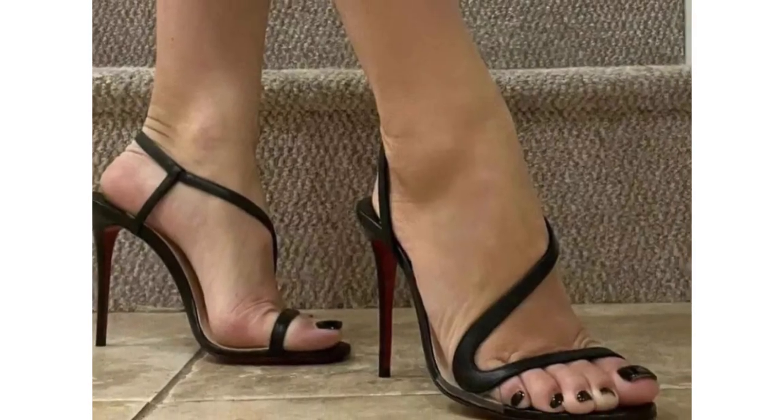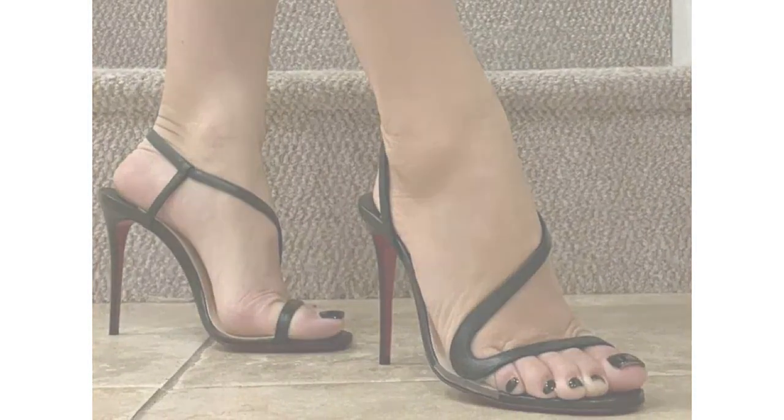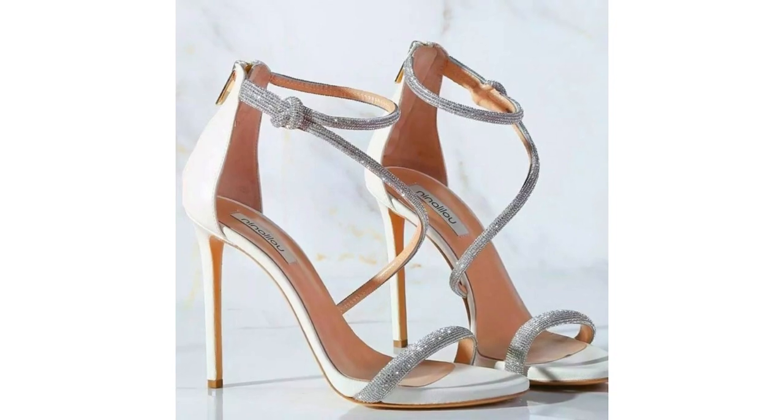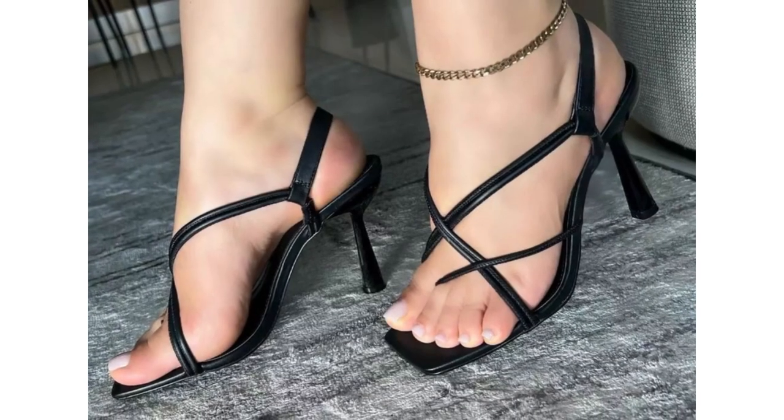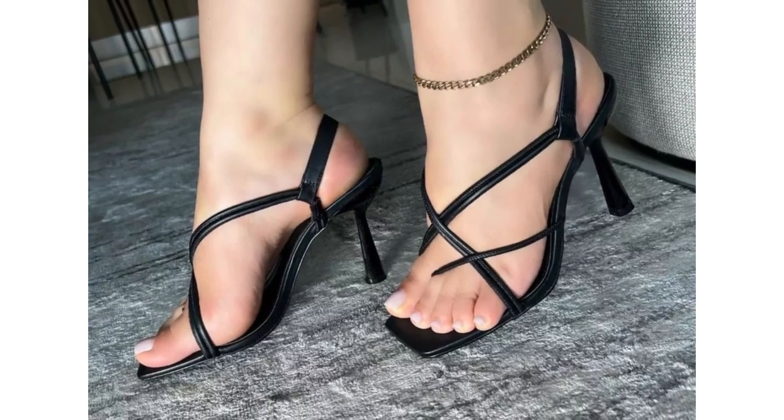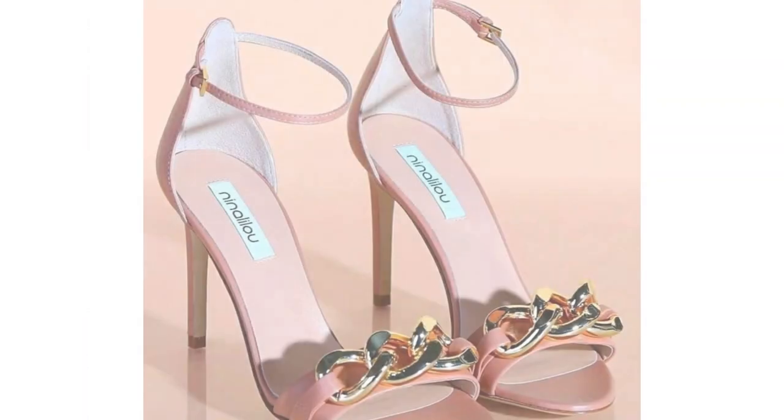Heels are a woman's true best friend, because what gives more confidence and comfort than a good pair of heels? Now there might be a little too many types of heels to choose from, so choosing the heel that suits you could be a little daunting. But why settle at just one?